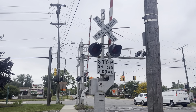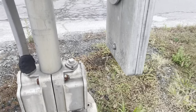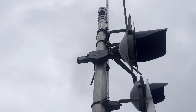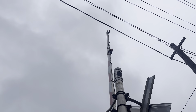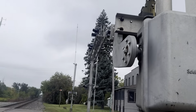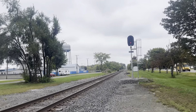Here is the second signal. This signal has a SafeTran base with a SafeTran gate mechanism, and we have just one pair of SafeTran 12 by 20 inch incandescent lights with a SafeTran light bracket. This e-bell is also dead — it's a General Signals e-bell. And then we have Modern Industries incandescent gate lights. This is the west side signal.